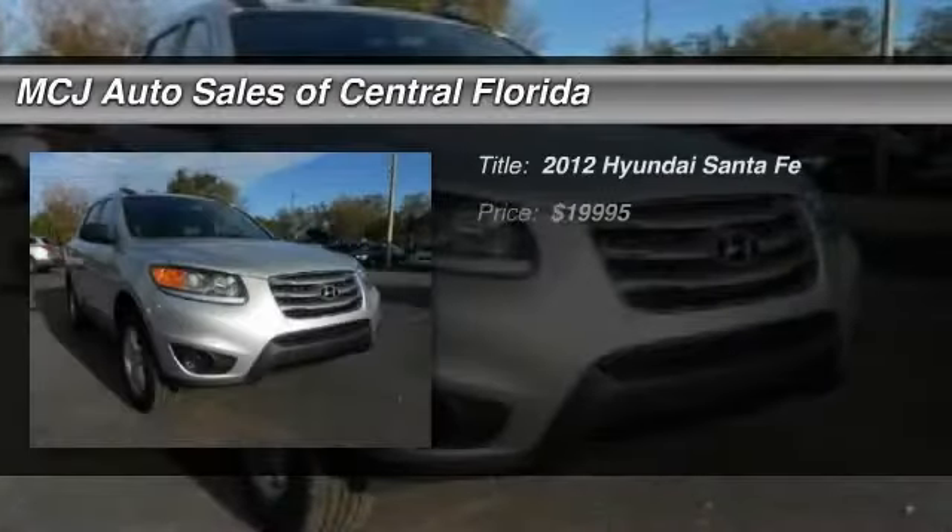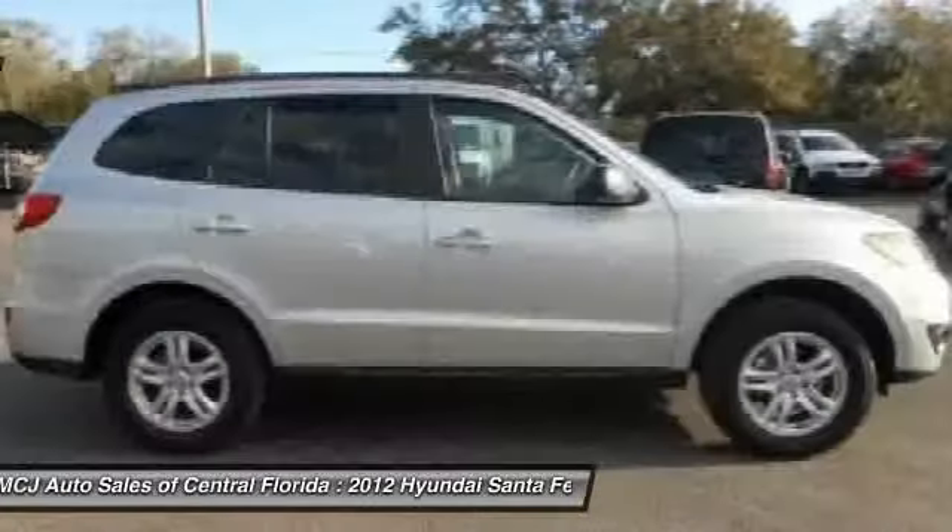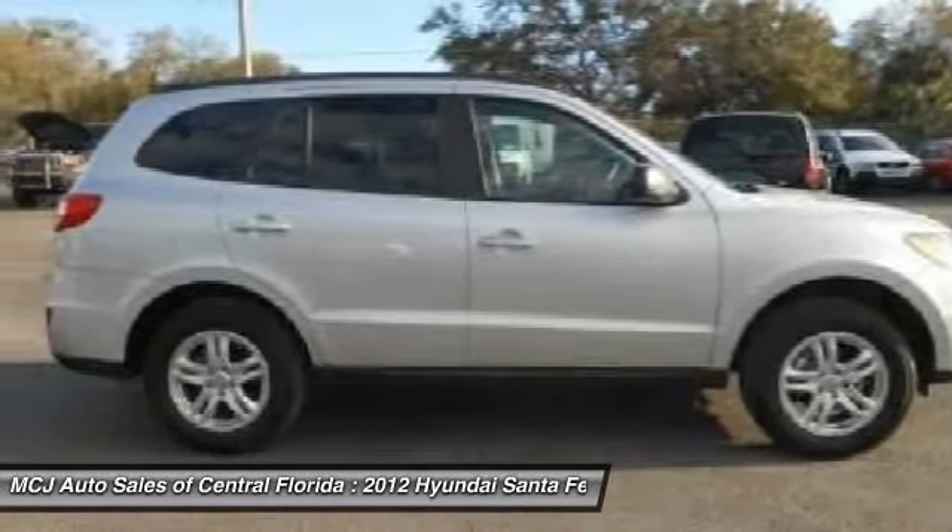The 2012 Hyundai Santa Fe. Style, quality, performance, value. Need we say more?